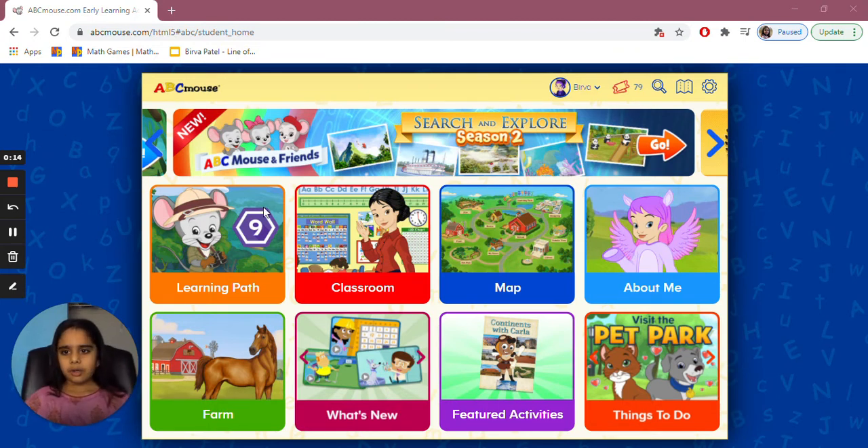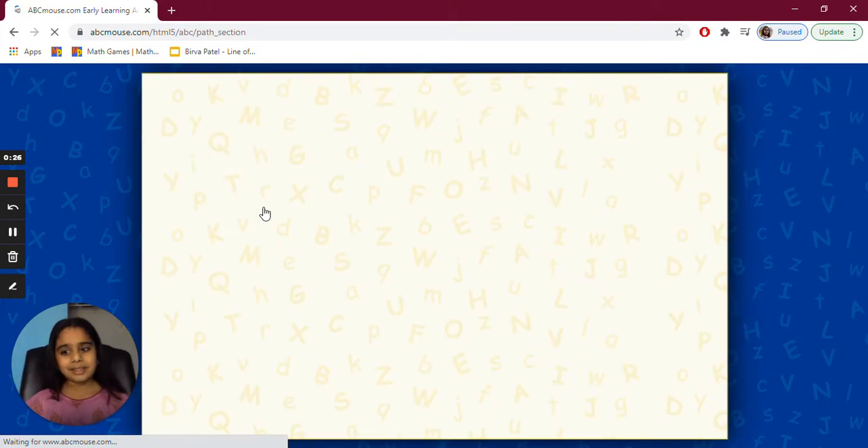Right now we're on the main screen — usually we don't start on the learning path, but the screen where there's different kinds of things. So we're going to click learning path to go on our next activity.